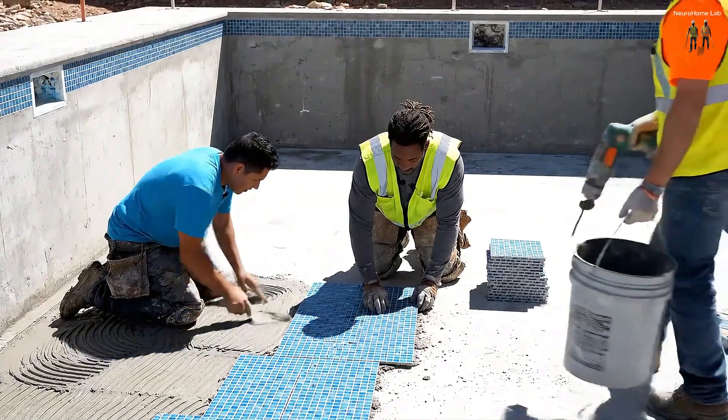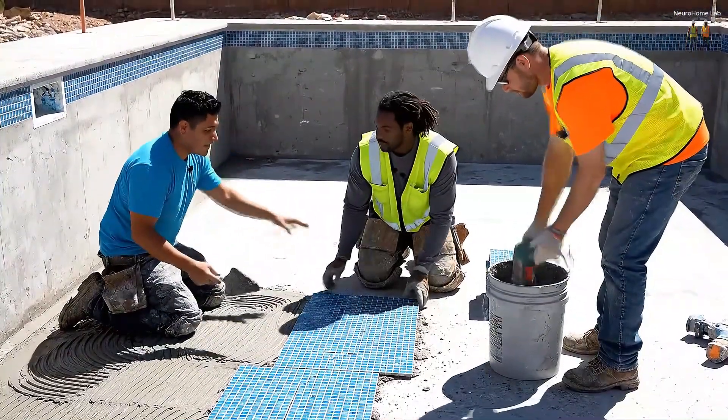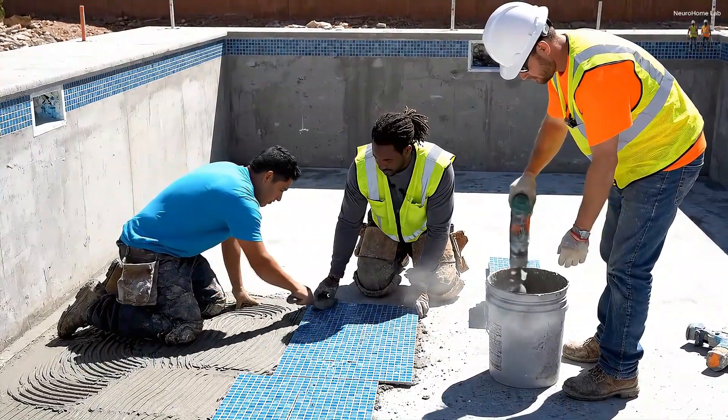Okay, let's get these tiles perfectly aligned. Precision is key for this mosaic. Grout's almost ready over here.